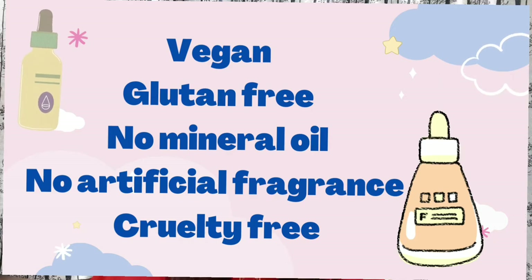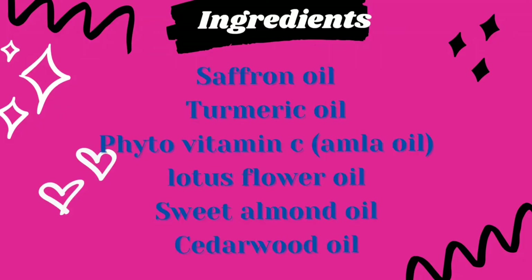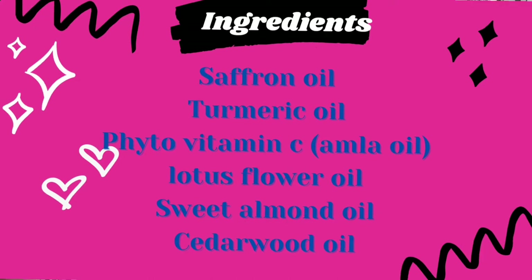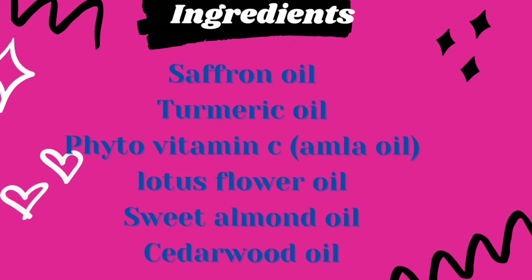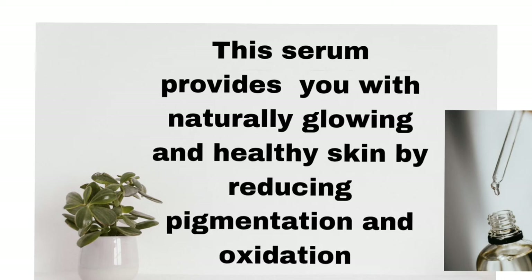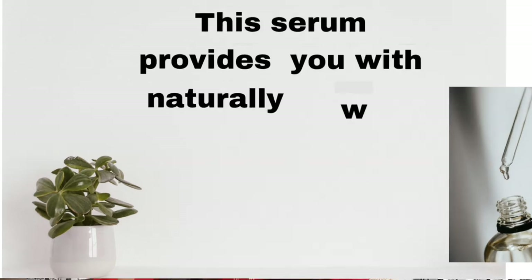Now I'm going to talk about the ingredients: saffron oil, turmeric oil, phyto vitamin C, amla oil, organic lotus flower oil, and sweet almond oil. This is a powerful serum which will naturally produce a glowing and healthy skin while reducing pigmentation and oxidation.